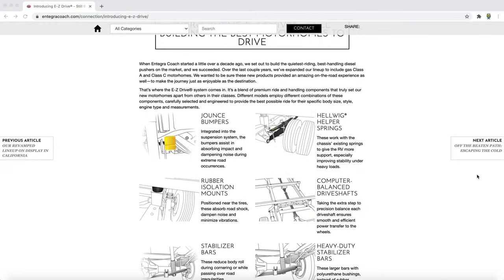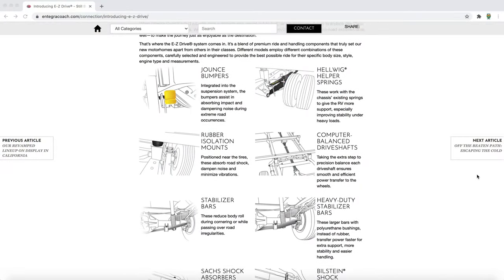Here are some of the features. It is going to have Integra's Easy Drive, which includes Helwig Helper Springs and an oversized rear stabilizer bar. It's going to have an armless power awning with LED lighting, bike rack, and roof rack.